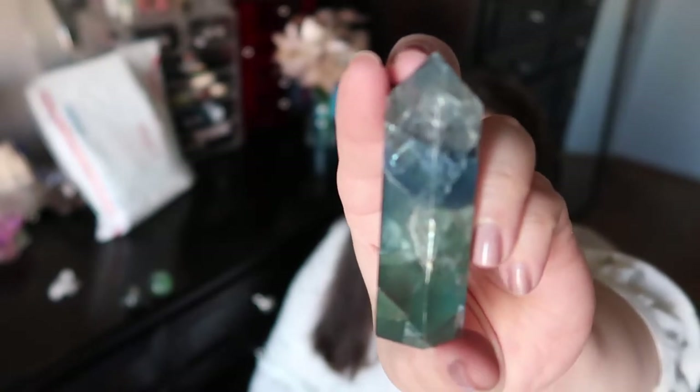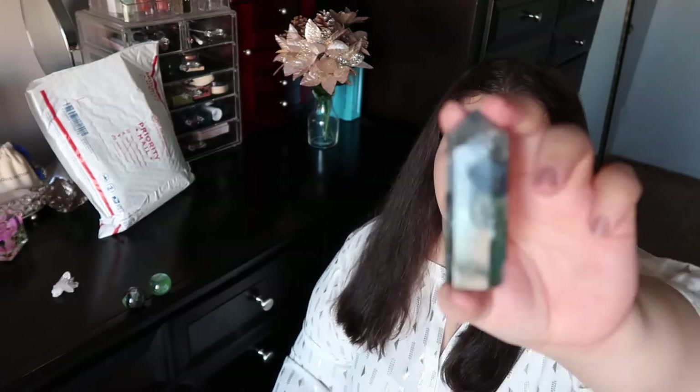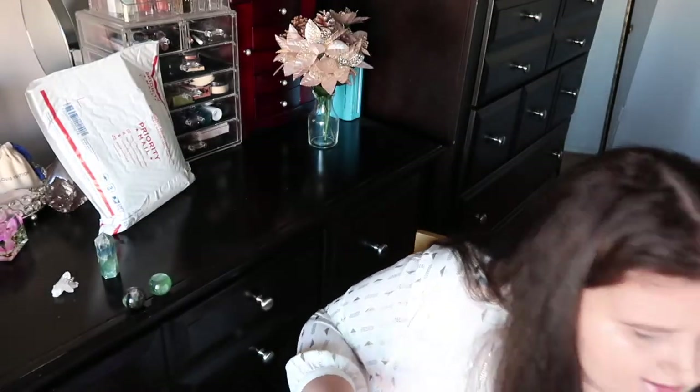Blue is a little more on the rare side when it comes to fluorite — you'll see more purple and green fluorite, but finding blue in a fluorite is more rare and also pricier. The sheer gorgeousness of that blue — I am done. She also had another live last night with another beautiful fluorite tower that had some blues in it, so I ended up getting another tower just last night. That's how obsessed with fluorite I am.